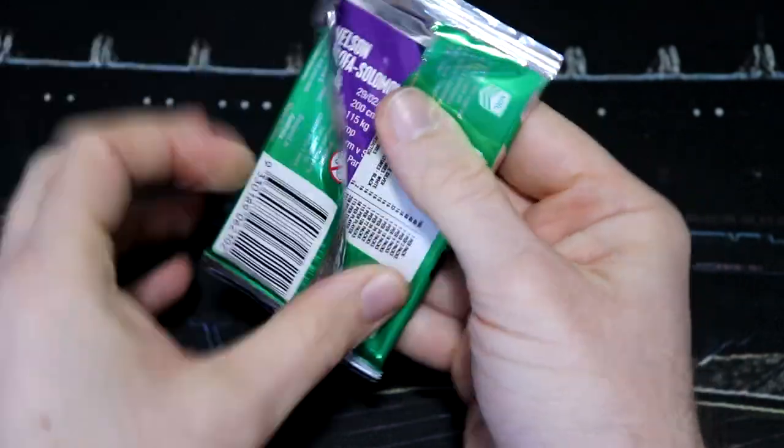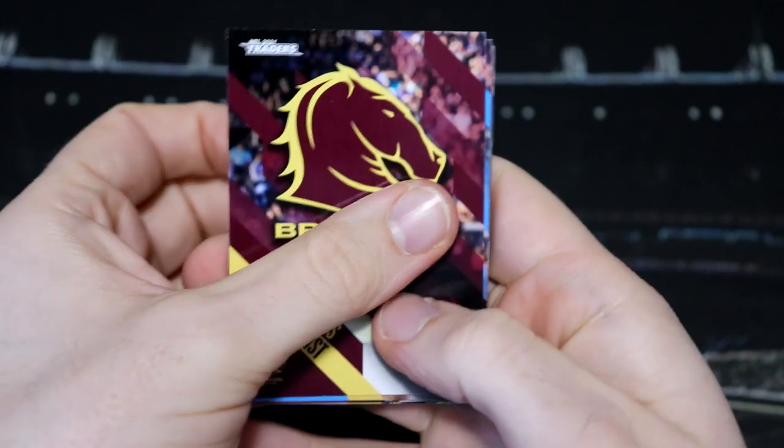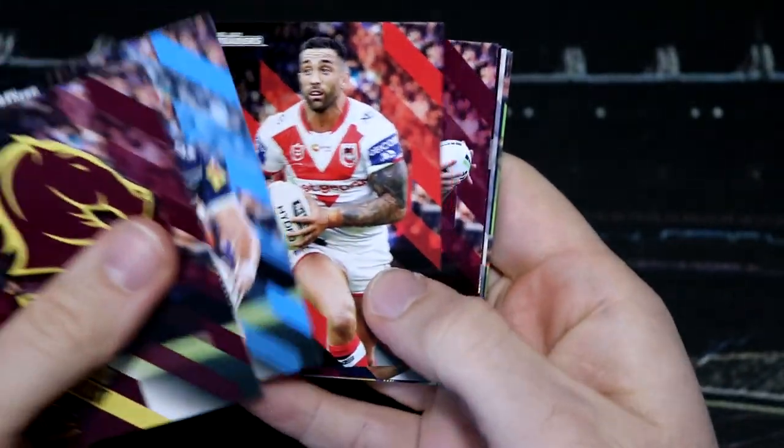Do look out on the channel — I will be doing my NRL Traders Binder update. That will be coming not this Tuesday, but the Tuesday after that. It will be fun to see where we are at with my Traders Collection for 2021.